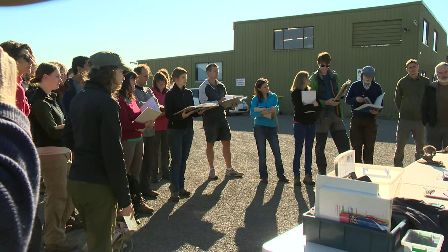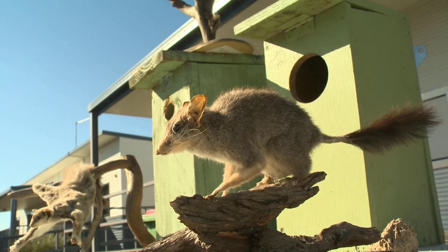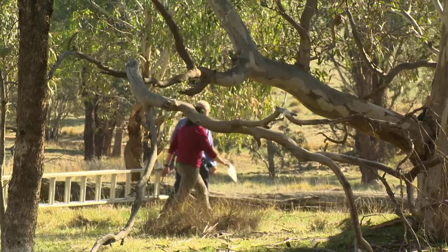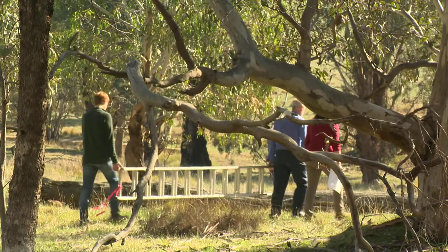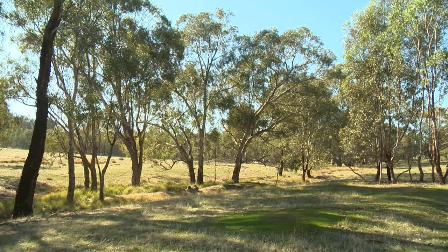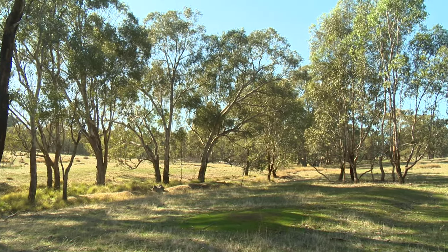The most heartening news is with the phascogale. It's one of Victoria's rarest mammals and was locally extinct. Since then, they've been found up to 10 kilometers up this way — they're in fact in the bush just behind us. We're finding their nests all over the country because we've made corridors for them to travel and nest boxes for them to be safe in. It's extremely heartening to bring a species from local extinction back into the landscape.